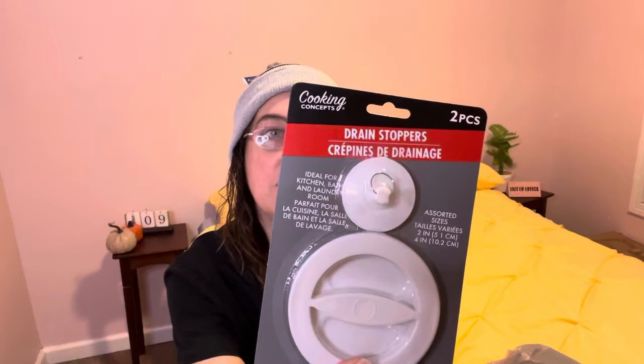The next thing I found was these Drain Stoppers — it's a two-piece by Cooking Concepts, ideal for kitchen, bath, and laundry room. Assorted sizes: there's a two-inch and a four-inch. I'm not sure if they're going to fit or not, but I'm going to try them out because I have not seen this at the Dollar Tree yet, so I picked those up.